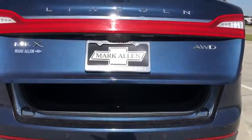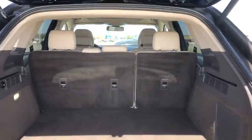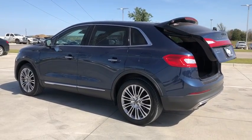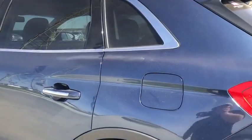Power liftgate, traction control, power passenger seat, navigation system, dual airbags, power steering, four-wheel disc brakes, active suspension system, CD player, AM FM CD player with six speakers, heated front seats, electronic stability control.